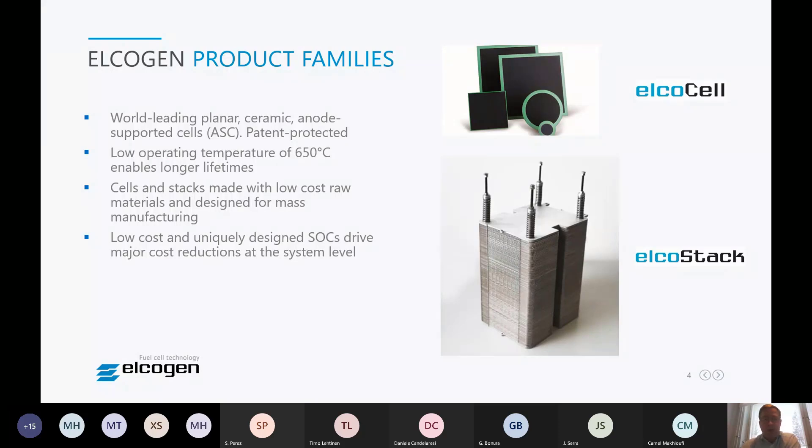The product families at Elgoten are anode-supported unit cell structures — anode-supported for fuel cell, cathode-supported for electrolyser technology. The added value we bring to the market is that our technologies operate at reduced temperature, around 650°C, both for unit cells and stacks. Unit cells can be purchased from the company, as well as the stacks. Our customer base consists of stack manufacturers for our unit cell products and system manufacturers for our stack products.